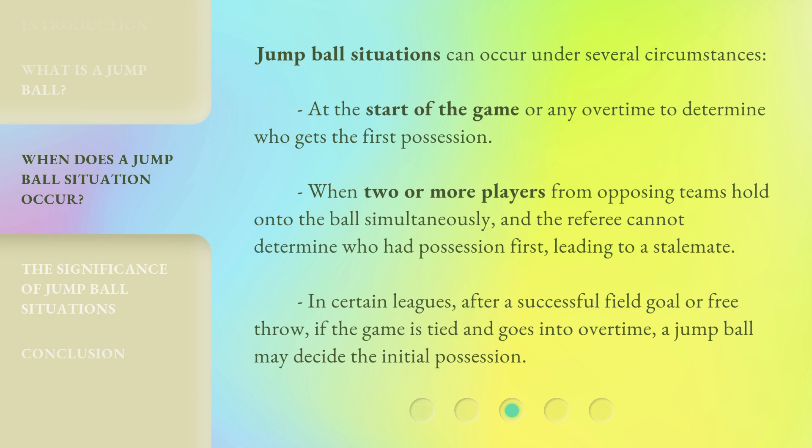Jump ball situations can occur under several circumstances: at the start of the game or any overtime to determine who gets the first possession; when two or more players from opposing teams hold on to the ball simultaneously and the referee cannot determine who had possession first, leading to a stalemate; and in certain leagues, after a successful field goal or free throw, if the game is tied and goes into overtime, a jump ball may decide the initial possession.